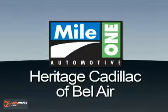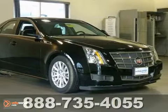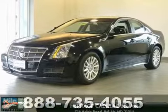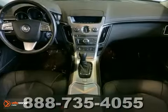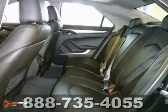Mile One Heritage Cadillac of Bel Air — here's the vehicle for you. If you want a great deal on a car that will keep you smiling all day, take a look at this fun-to-drive 2011 Cadillac CTS. Experts praise its level of luxury and the quality of build, fit, and finish, and the pure edgy style.